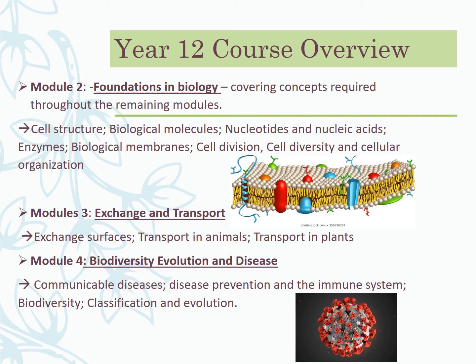Module four is the last of year 12 and covers a fairly broad breadth. Interestingly, it includes communicable diseases and the immune system. My current year 12s reached that unit just as lockdown happened, so COVID-19 was a really fascinating vehicle to look at what was going on and relate it back to the theory of how our body tries to fight these things off.